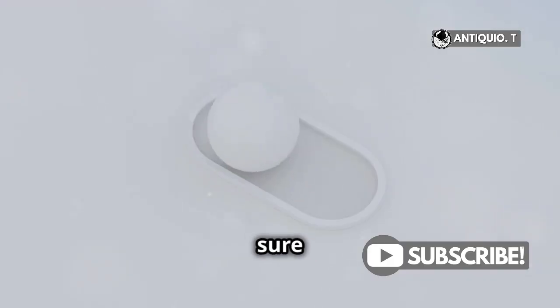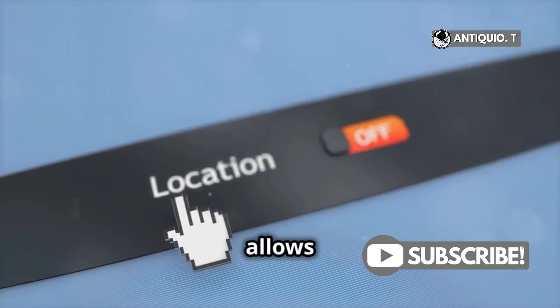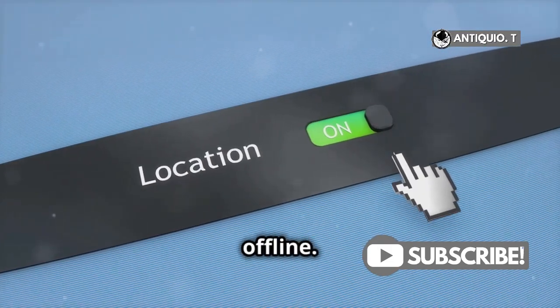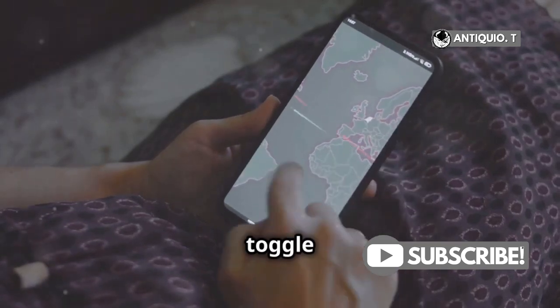And here's a pro tip: make sure you enable the Find My Network option in your iPhone settings. This allows your device to be located even when it's offline. Go to Settings, tap your name, then Find My, and toggle on Find My Network.